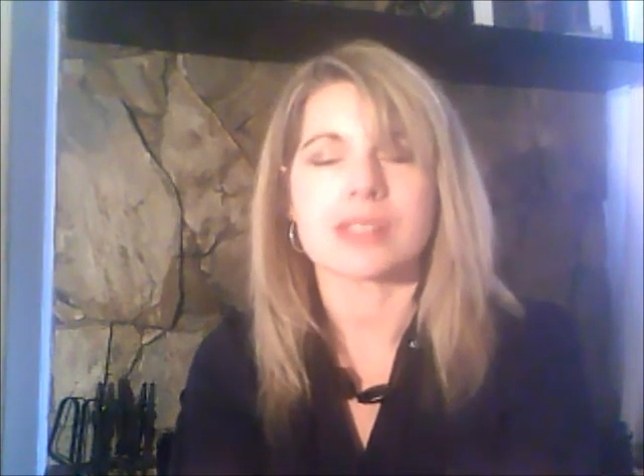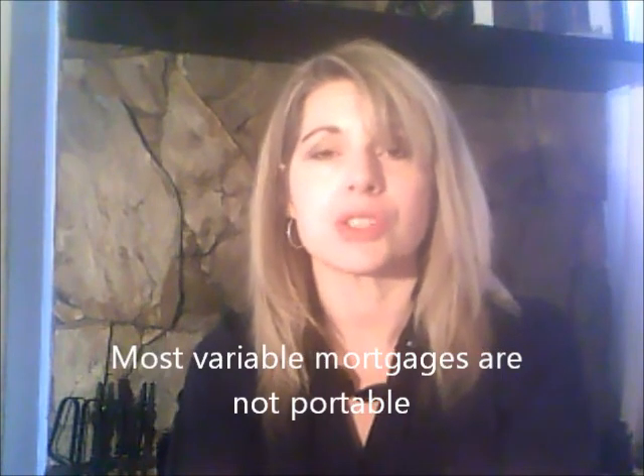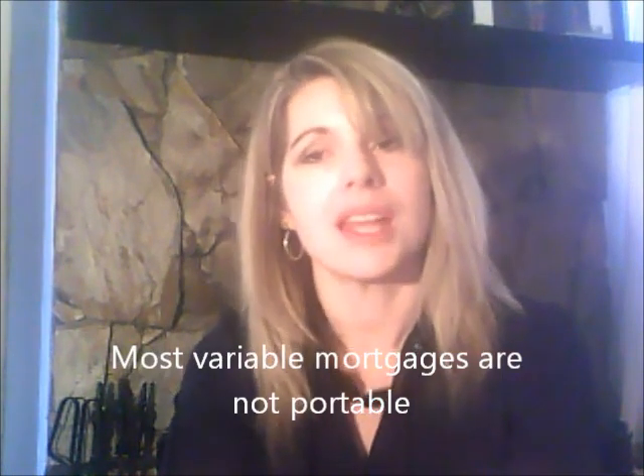Another option that a lot of lenders have available — and you're going to want to check your mortgage to see if this is available — it's called the portability option. With a portability option, this is with fixed mortgages, you can keep your existing mortgage for that existing mortgage amount and carry it forward to the next property.